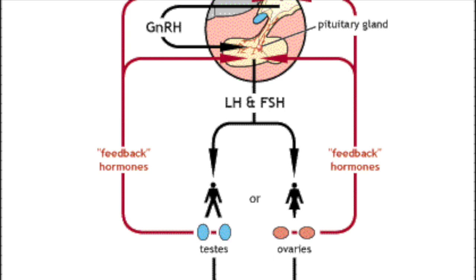In fertility treatment and hormone replacement therapy in men, combinations of HCG, FSH, or HMG can be used to achieve fertility and hormone replacement therapy. Normally, fertility treatment is quicker in females than in males.